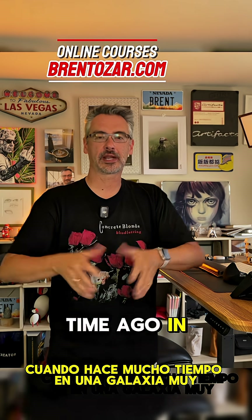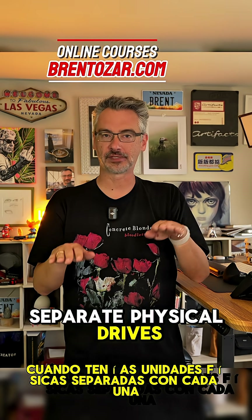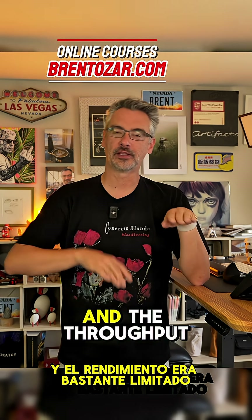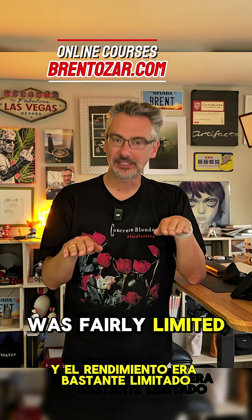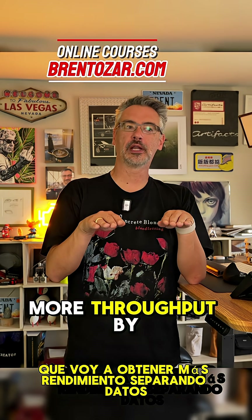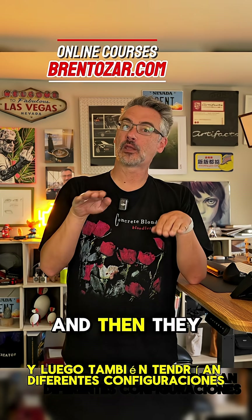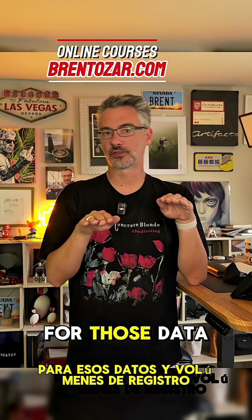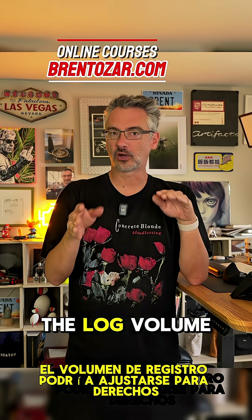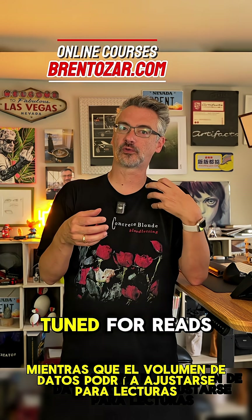A long time ago in a galaxy far, far away, when you had separate physical drives, each with their own throughput, and the throughput was fairly limited, people would sometimes say they'd get more throughput by separating data and log files. They would also have different settings for those data and log volumes — the log volume might be tuned for writes, whereas the data volume might be tuned for reads.